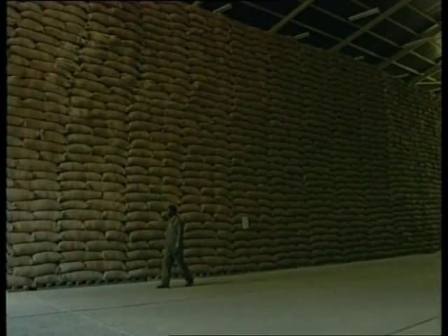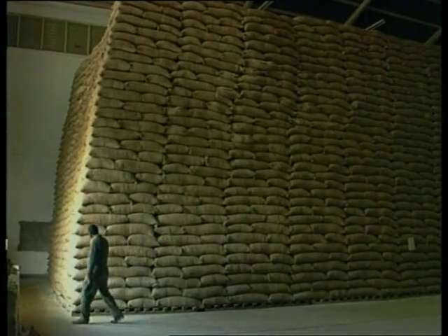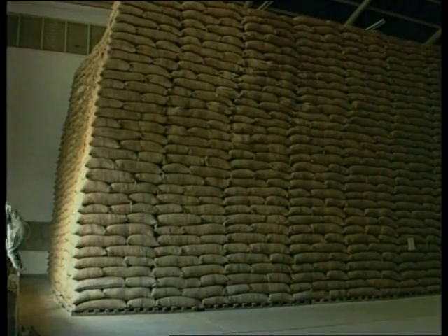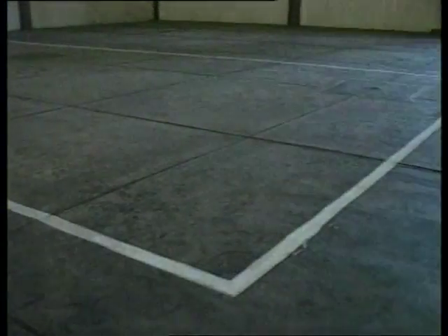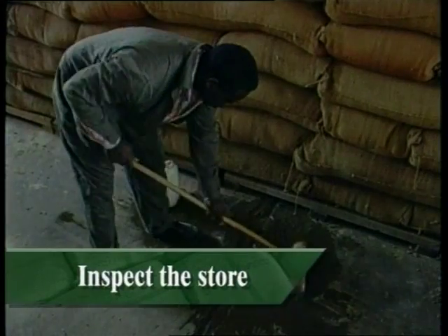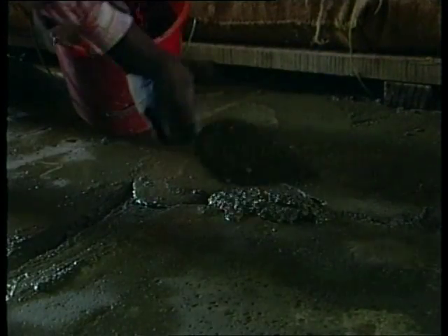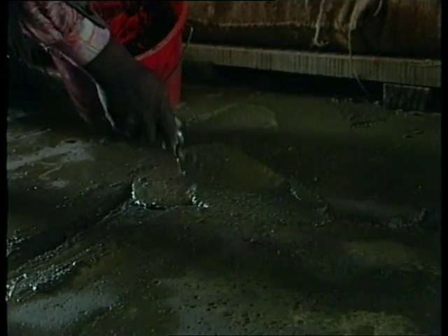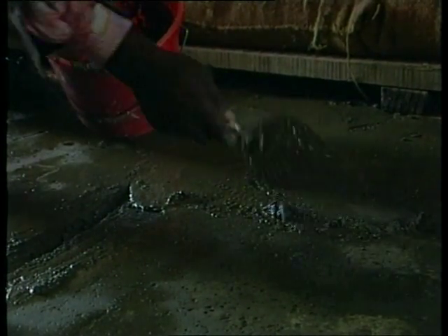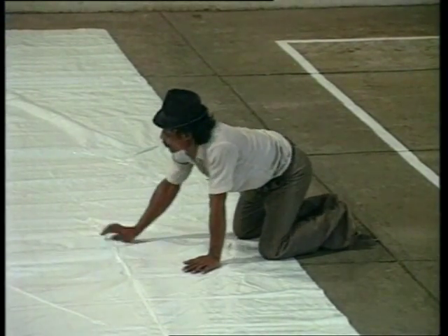Now let's turn to how to achieve a good fumigation. We shall take as our example the most common form of fumigation in the tropics: the treatment of bag stacks under gas-tight sheets. Before a fumigation, the store should be inspected thoroughly. The floor must be in good condition without any cracks. If you find cracks that might lead to significant gas loss, either fill them in with cement, mastic or bitumen, or cover the floor with a gas-proof sheet on which the bag stack can be rebuilt.